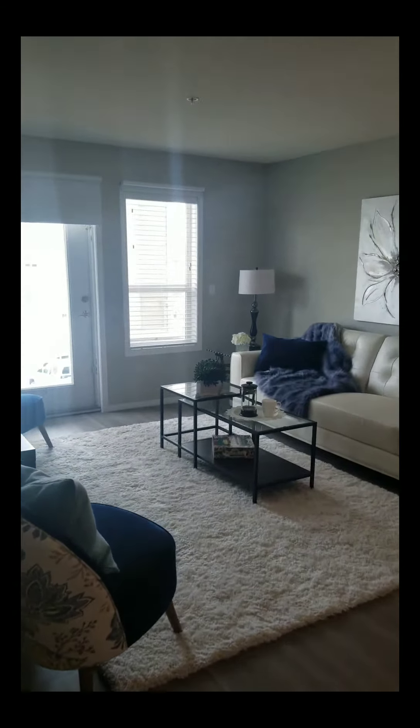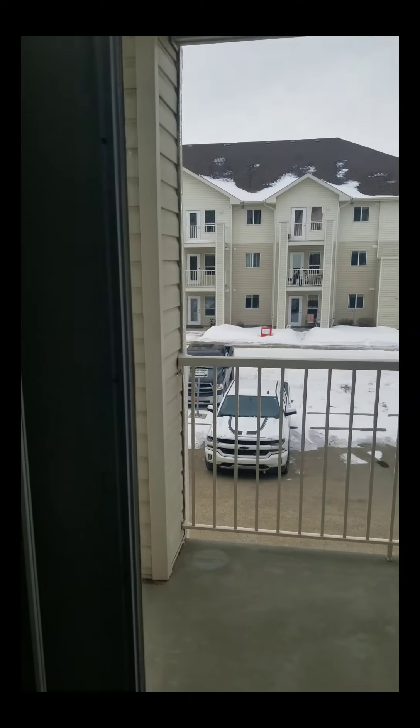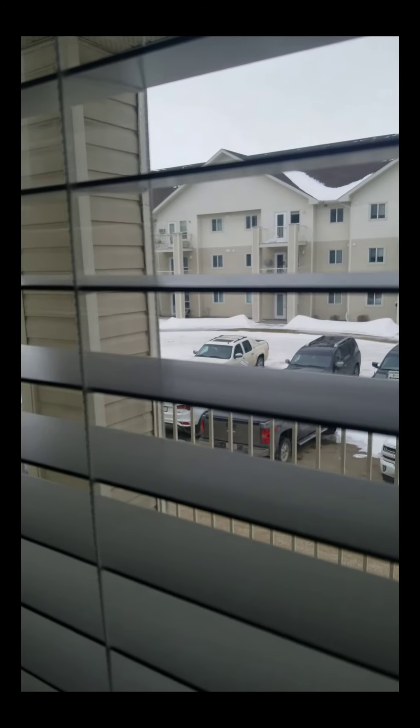Off the living room here, we have a covered, south-facing deck. Enjoy the sun out on there. Lots of visitor parking.